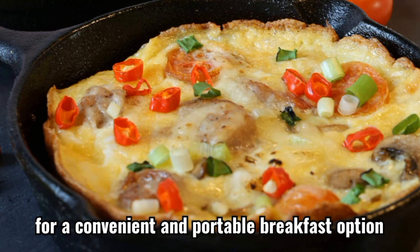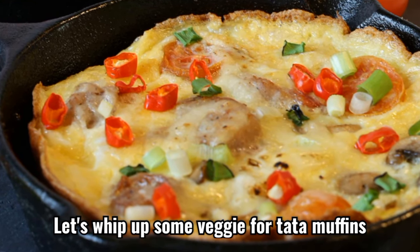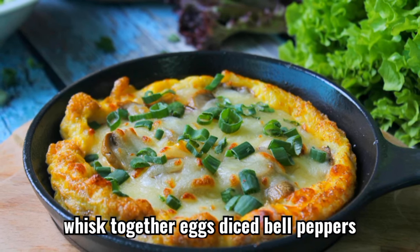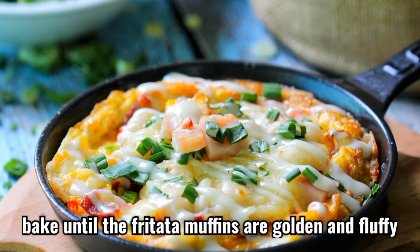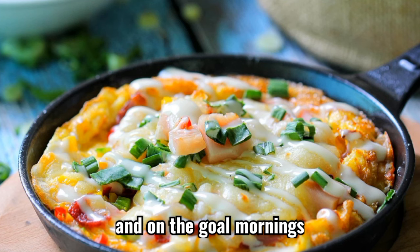Recipe 3. For a convenient and portable breakfast option, let's whip up some veggie frittata muffins. In a muffin tin, whisk together eggs, diced bell peppers, spinach, and feta cheese. Bake until the frittata muffins are golden and fluffy. These protein-packed delights are perfect for meal prep and on-the-go mornings.